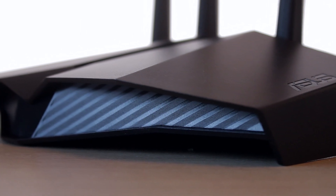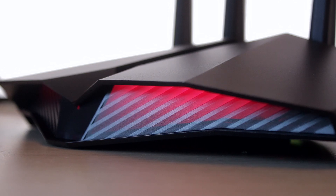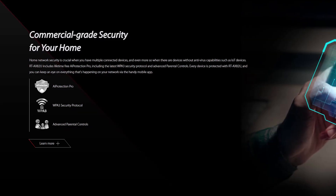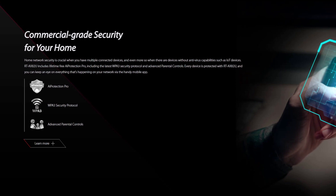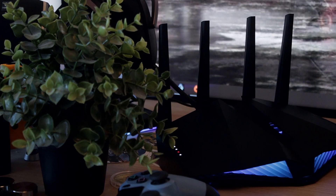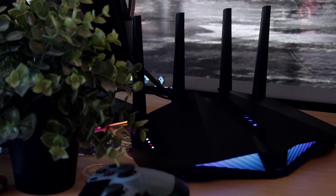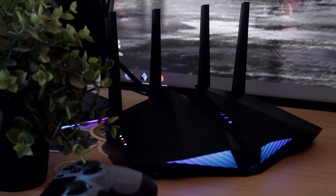You also get some other cool features that ASUS provides, like AI Protection Pro, which is a partnership with Trend Micro that helps further protect your connection from attacks and automatically quarantines infected devices, which is a pretty nice thing to have.